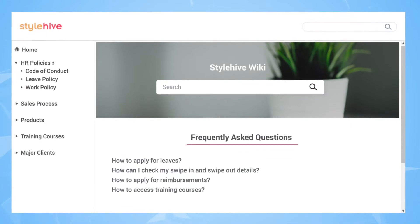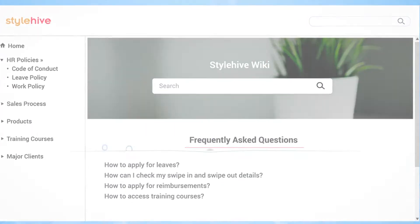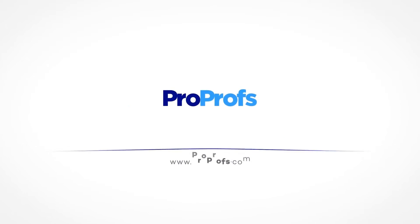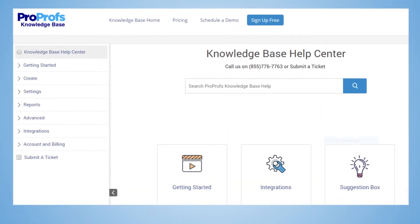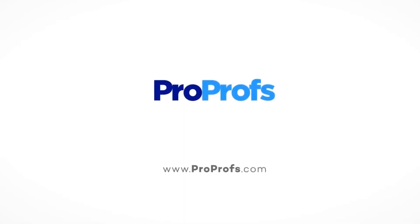That was a quick way to create an online wiki for your workforce. We're here to help if you need us — we have live chat, phone help, and a huge knowledge base, so it's easy to get started.